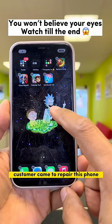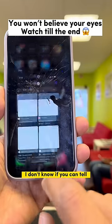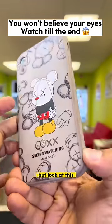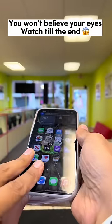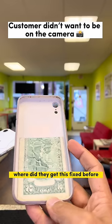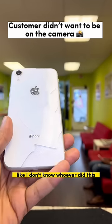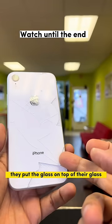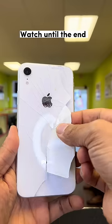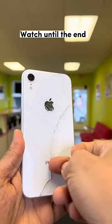Check this out guys, a customer came to repair this phone — the LCD is damaged right here. See that white thing? Look at this, it's an iPhone. I don't know where they got it fixed before, but look — they put glass on top of their glass and both glasses are broken. Who does this? Look at that, it's unbelievable.